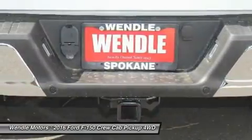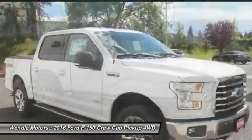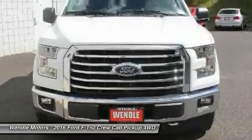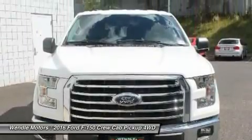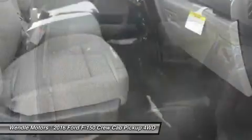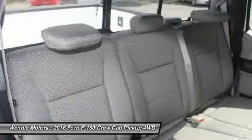Save $4,750: $2,250 Customer Cash, plus $2,000 Bonus Customer Cash, plus $500 Ford Credit — requires Ford financing. Or 0% APR for 60 months. Not all buyers will qualify for Ford Credit financing.